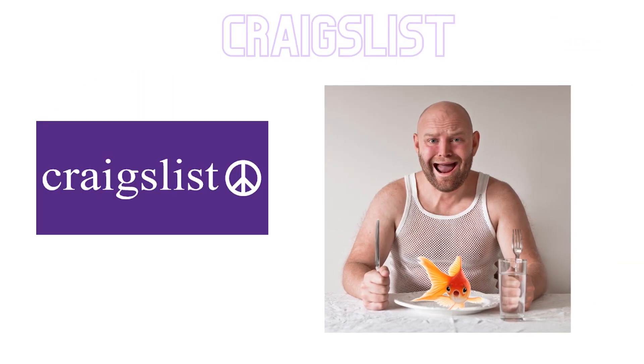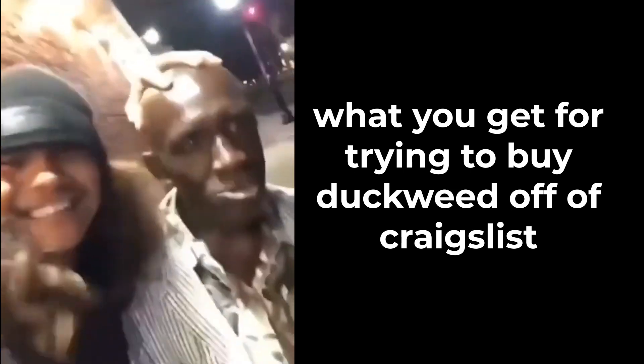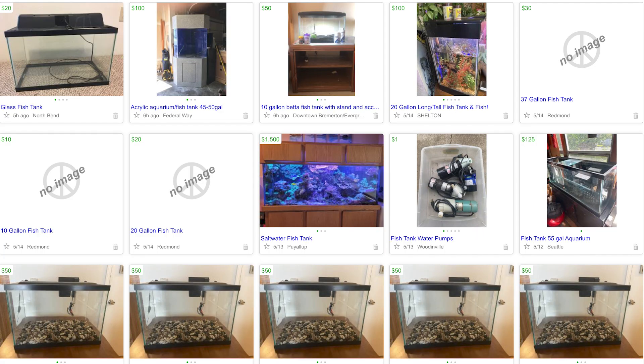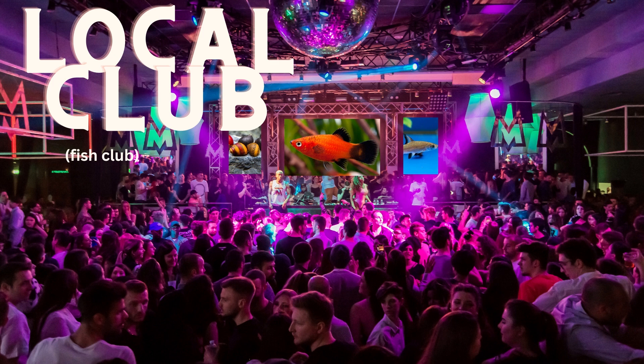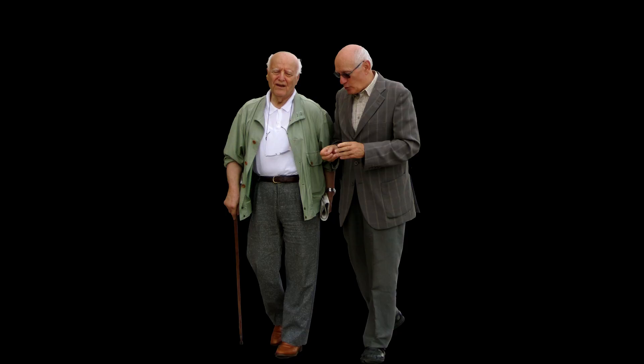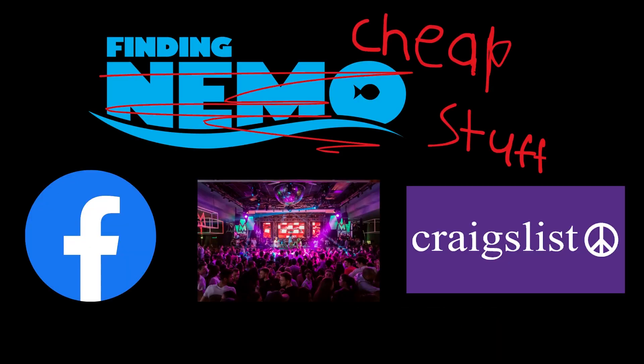Next is Craigslist, which is also pretty solid. It feels a bit more weird to me than Facebook groups, but there's definitely lots of people giving away cheap stuff — hey, it works. And lastly I have local fish clubs. I don't have one in my area, but you might have a local group of hobbyists that meet up and trade fish, plants, share experiences, and other stuff like that. Being able to talk to hobbyists who know what they're doing — who've bred all these different kinds of fish — you can learn quite a bit, more than you'd ever learn from a video.